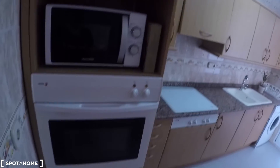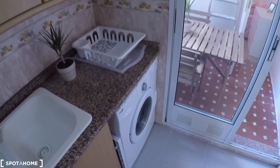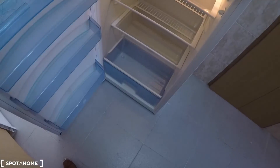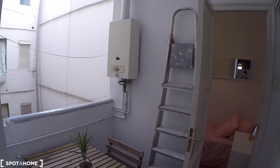Here we have the kitchen. In the kitchen we have a microwave, oven, gas stove, some cabinets with plates, mugs, and glasses, two sinks, a washing machine, a fridge with freezer, and a closet. And here we have a little balcony with a table and two chairs. The water heating system is by natural gas.